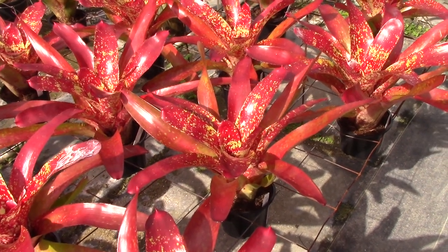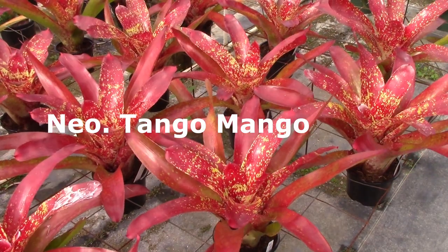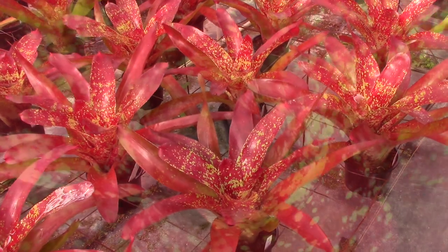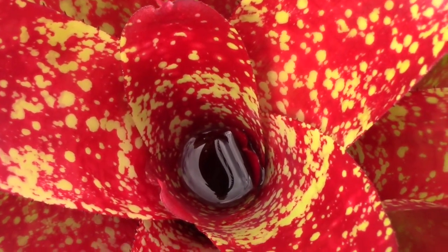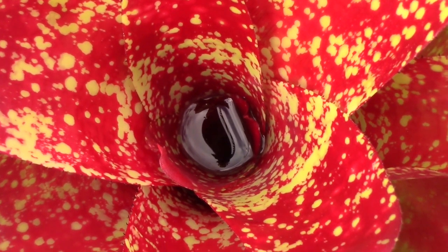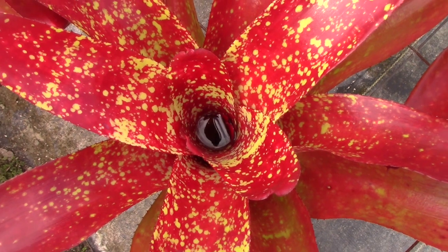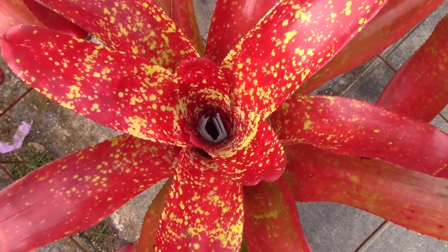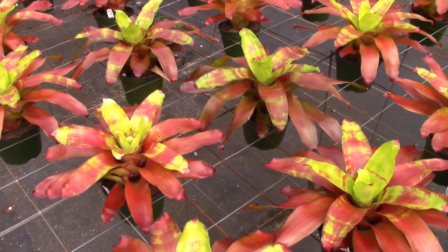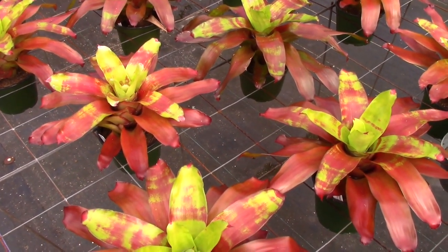Am I convincing you yet that Neoregelia has an awful lot of colorful bromeliads in the genus? This is called Neoregelia Tango Mango — just look at this color, it's really cool. Looking down into the cup is one of the reasons I think bromeliads planted in the ground are so cool, because you're at a vantage point where you can see all the nuance of color and pattern down in the cup and on the upper surface of the leaves.